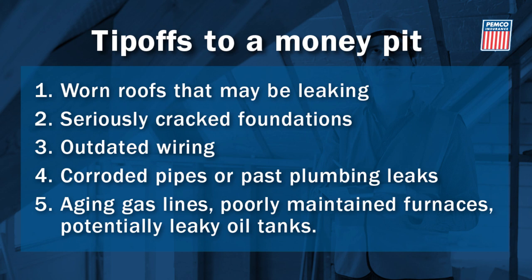For foundations, look for wide cracks, broken concrete, and doors that don't shut properly. For electric systems, you want circuit breakers, not fuses, and three-prong plugs that can handle today's technology.